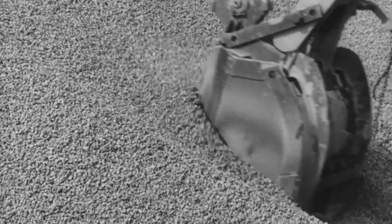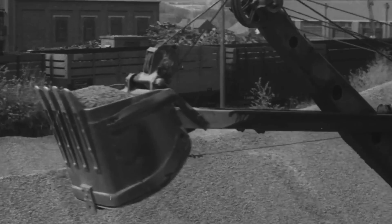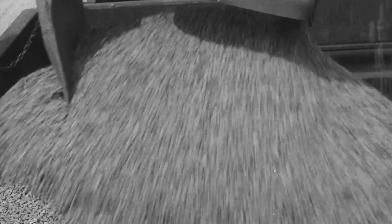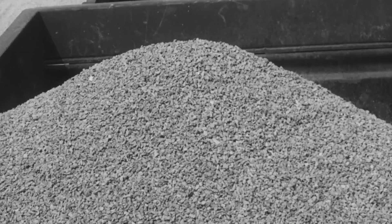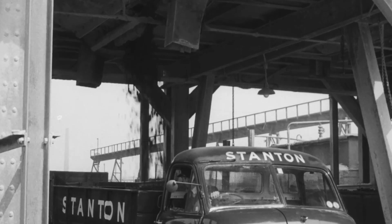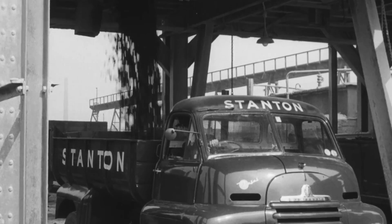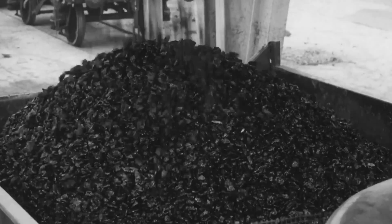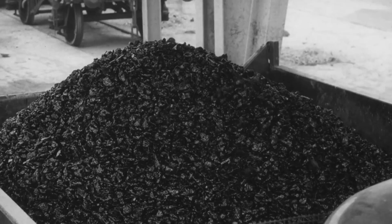Dry slag is used for road making, both as foundation material and as the wearing course. It is used also as a filter bed media, as railway ballast, for strengthening river banks, and as aggregate in certain types of concrete work. Coated with tar or bitumen, it is extensively used as tar macadam and bituminous macadam. And the finer grades are used in the form of cold asphalt. Hot asphalt is also made from slag aggregate.